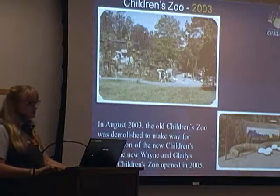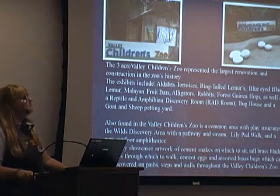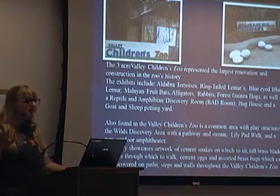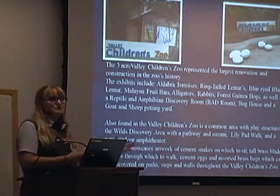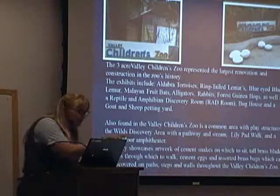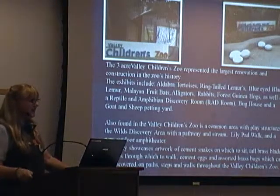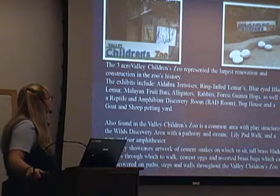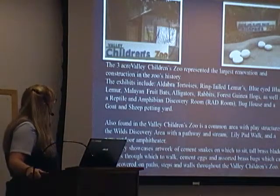We built the new Wayne and Gladys Valley Children's Zoo, opened in 2005. Our attendance went up by a substantial amount when we opened, and it has never gone down ever since then. A lot of parents, especially parents of toddlers, will only come to the children's zoo because of all those interactive pieces of equipment — you've got the spider web and all the little bugs that the kids can count that have been buried into the concrete. It's a really lovely interactive area. Our children's zoo is where you'll find our Aldabra tortoises, our ring-tailed lemurs, our blue-eyed black lemur, our fruit bats, alligators, rabbits, our guinea hogs, as well as our red room, ring-tailed amphibian discovery room, and the bike house.